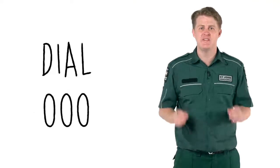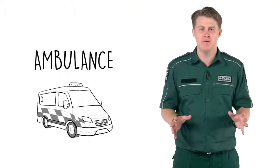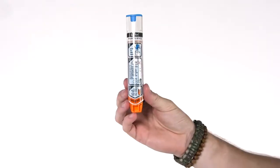If the person knows that they have anaphylaxis, they will have an EpiPen. It might be in their school bag or their sports bag, it could be at the teacher's desk, or it could be in the office. This is what an EpiPen looks like.